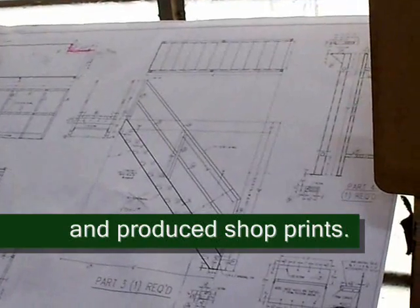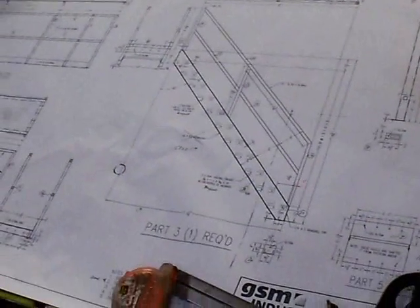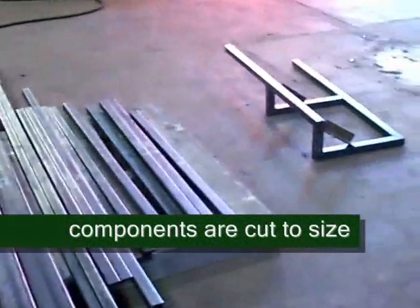So we took measurements in the field and drew up the plans on our CAD system. Then we sent the drawings out to our shop in order to fabricate the improved components.